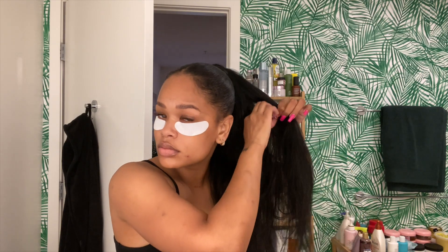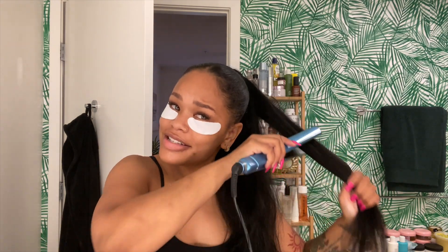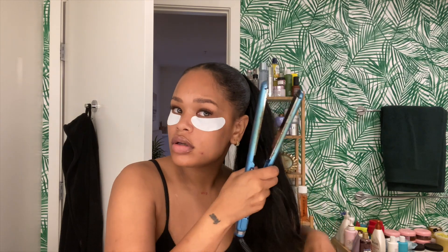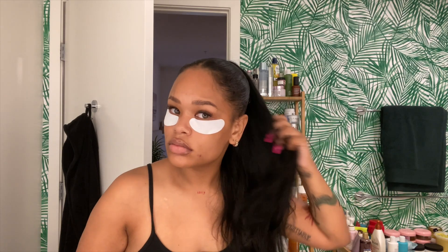You guys, these products are so good — if you get one you have to get the other. I know for a fact this dry shampoo is different from others I've used because it doesn't create that powdery feel. If you've used dry shampoo before, you know what I mean — it can make your hair feel like you put baby powder in it. This one doesn't do that at all. It has the effects of a dry shampoo but it's still very hydrating and nourishing, and when you seal it off with the dry conditioner, it's truly an elite combo.